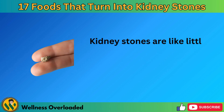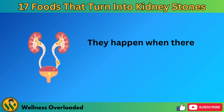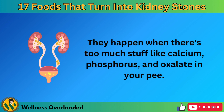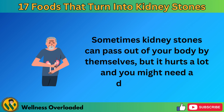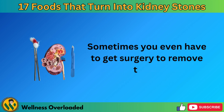Kidney stones are like little rocks made of minerals and salts that form in your kidneys. They happen when there's too much stuff, like calcium, phosphorus, and oxalate in your pee. Sometimes kidney stones can pass out of your body by themselves, but it hurts a lot and you might need a doctor's help. Sometimes you even have to get surgery to remove them.